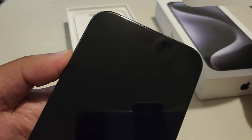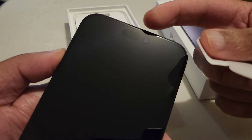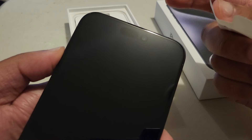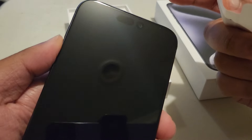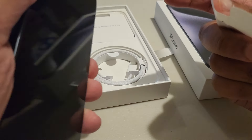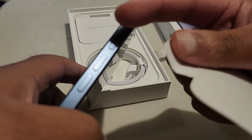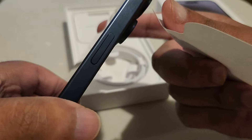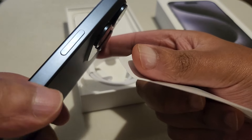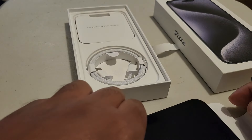I thought the Dynamic Island would be much bigger but it's not that big — it's quite small. That's cool, I'm happy with that. Awesome, and the front camera is nice. I like it a lot and it's a really good weight too. And what is this? That's the action button — I'm gonna do cool stuff with that. And the power button I think. Apple logo again, that's cool. So what do you get in the box? Let me show you guys.